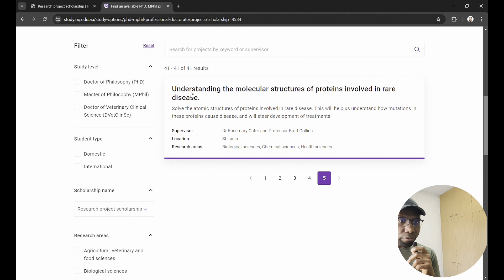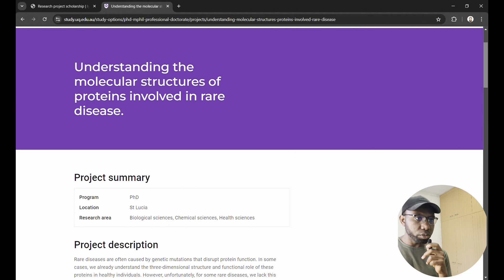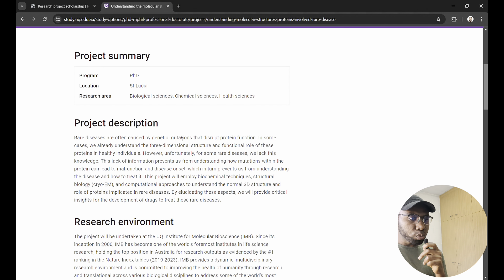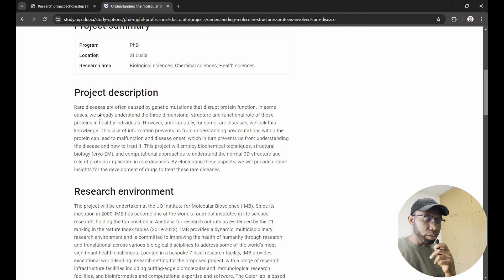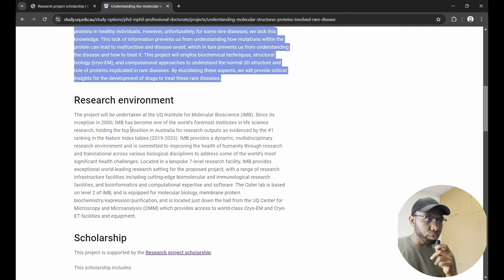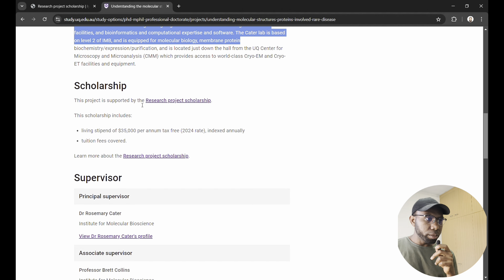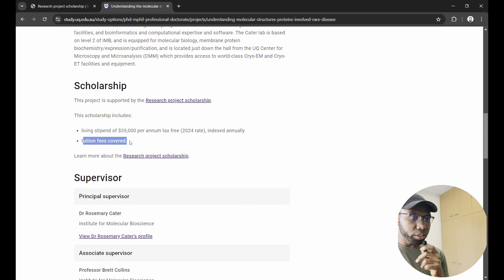For people who did biological sciences, chemical sciences, and health sciences, there is a currently open project: 'Understanding the Molecular Structures of Proteins Involved in Rare Disease.' When you click on it, you see the project description, the research environment, and the scholarship details. The tuition fee is covered, so you don't need to worry about school fees.